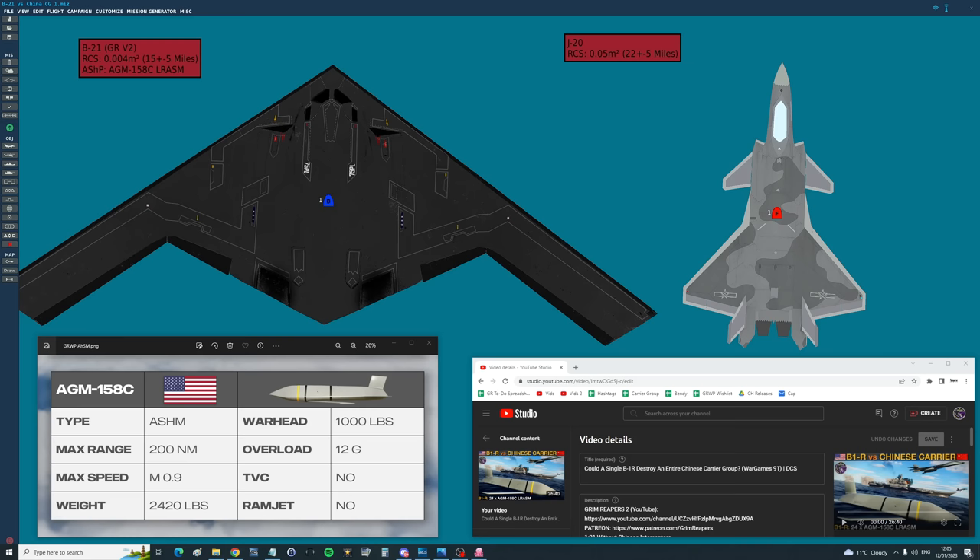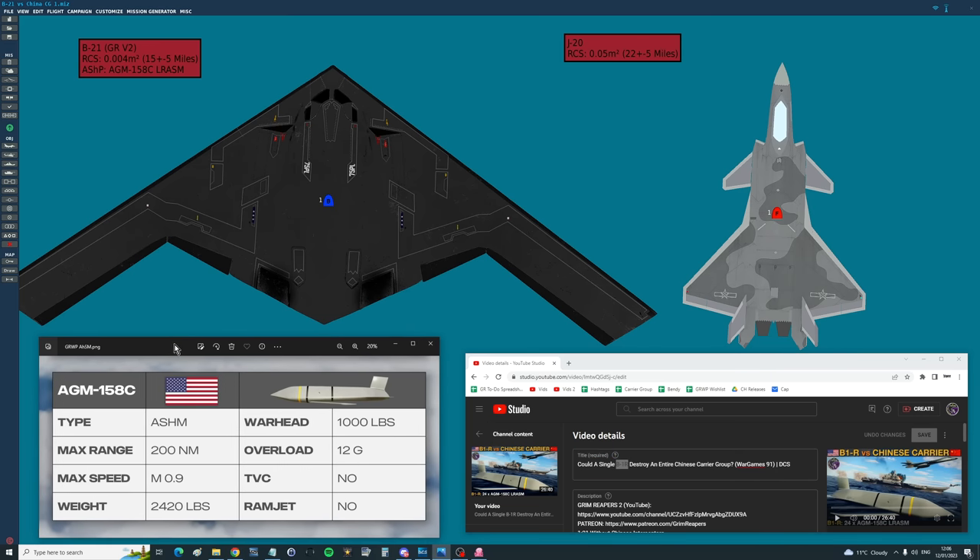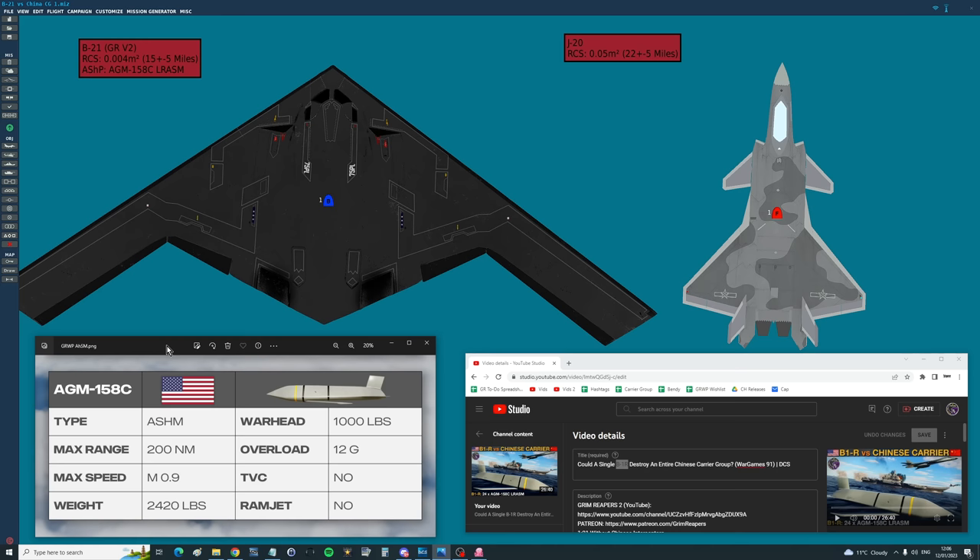Hello valued viewers, a few weeks ago we did a video asking: could a single B1R bomber destroy an entire Chinese carrier group? We took a B1R — it can carry 24 AGM-158C LRASMs, this modern stealth anti-ship missile — fired them at the carrier 200 miles away.